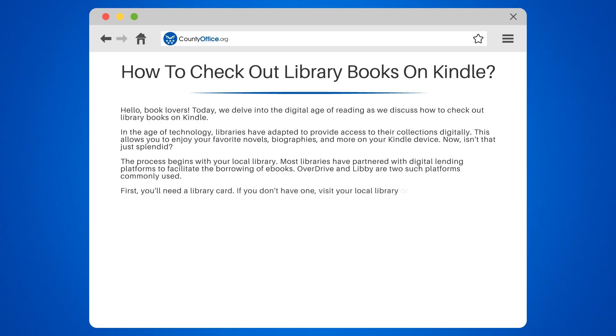First, you'll need a library card. If you don't have one, visit your local library or their website to apply. Remember, knowledge is power, and a library card is your key.